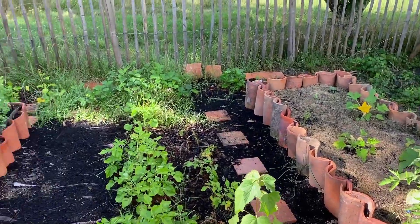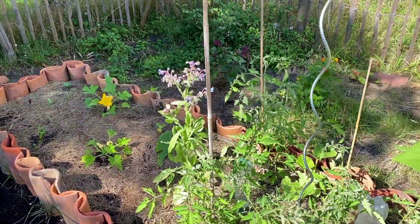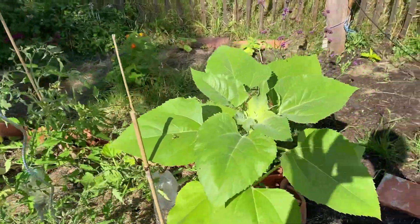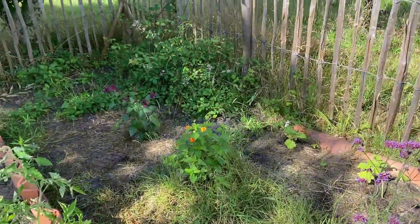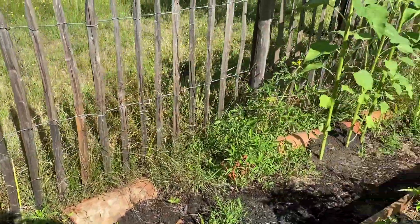We plan to create more videos in the future to show you the projects on our beautiful property, including renovation of an old barn, beekeeping and others. Thanks for watching. Stay tuned.